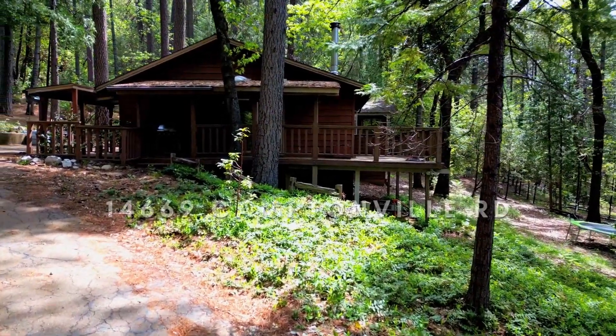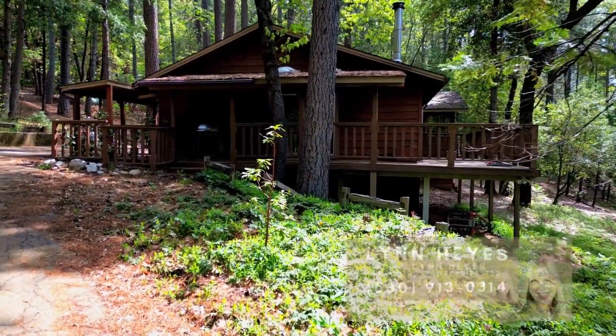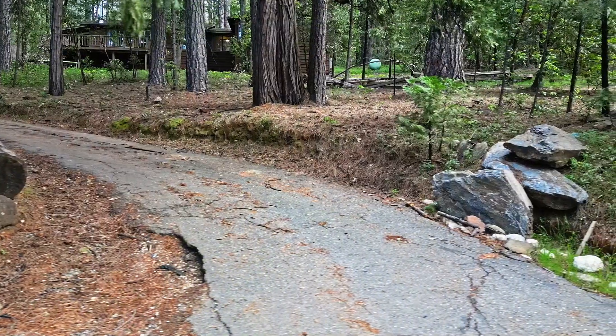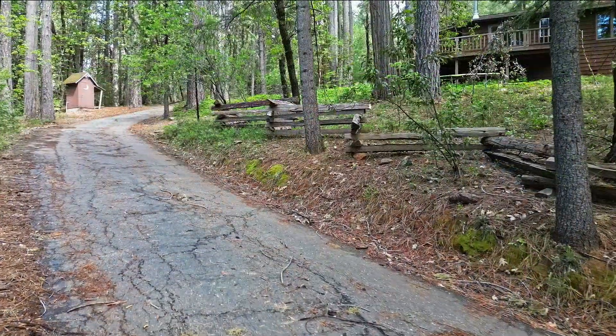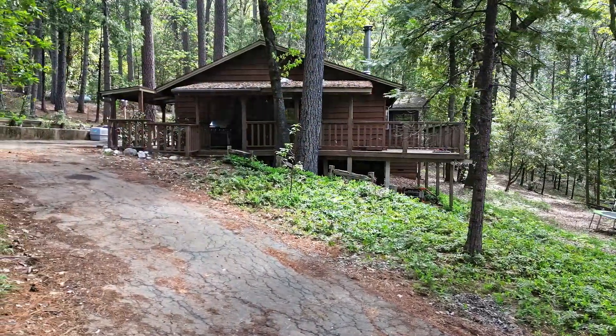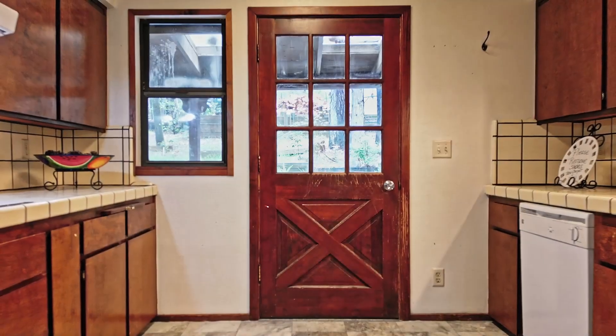Welcome to 14669 Old Camptonville Road in Camptonville, California. This charming 1,866-square-foot home is secluded in the country with three bedrooms and three bathrooms. You'll discover it hiding in the forest on a total of 3.95 acre lot, bordering U.S. Forest Service land, and it's just down the road from pristine Bullard's Bar Reservoir.